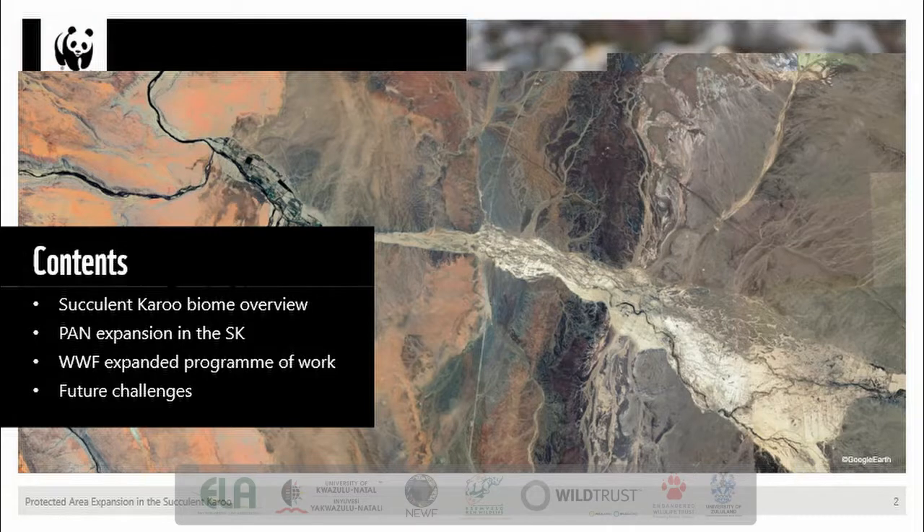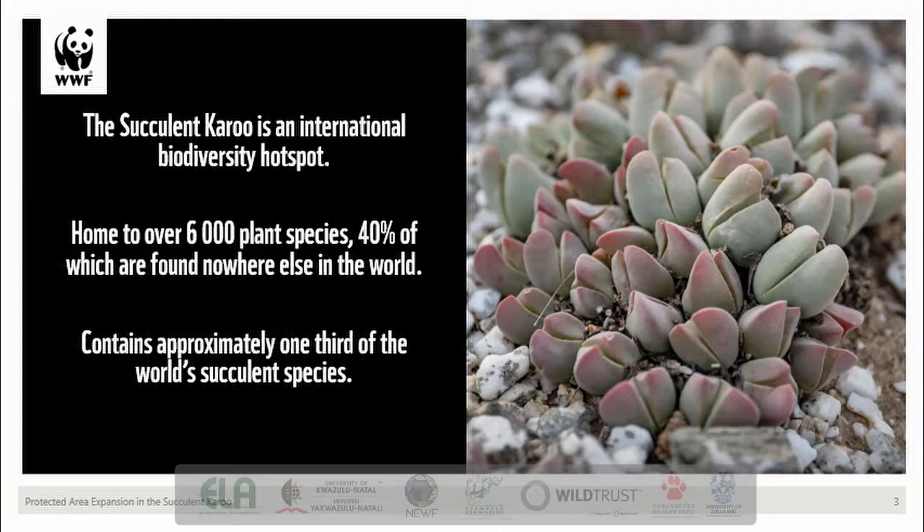The succulent Karoo is an internationally recognized biodiversity hotspot, identified as one of the areas that contains an inordinate amount of biodiversity compared to much of the rest of the globe. This region, which falls mostly inside South African borders, is home to over 6,000 species of plants with a remarkable degree of endemism, with approximately 40% found nowhere else. This arid region contains almost one-third of the world's succulent species and is the most biodiverse desert on this planet.